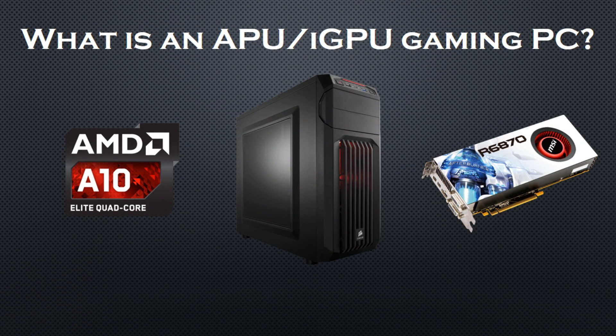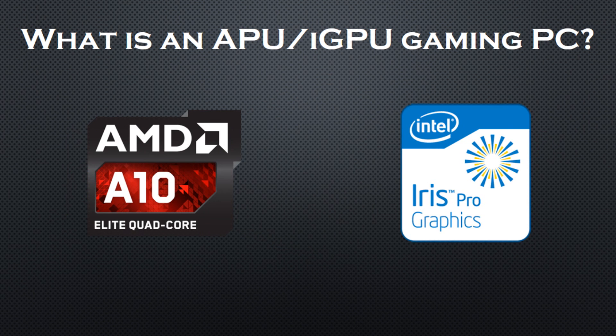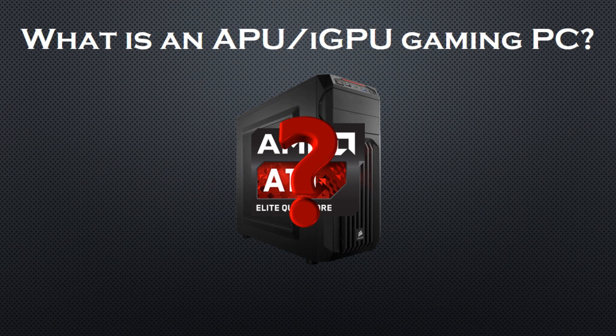So what is an iGPU based system? Well, it's basically a PC that uses an integrated graphics card instead of a discrete one. Currently a lot of Intel and AMD processors come with an integrated graphics core inside of the CPU, and a lot of people are wondering if those cores are powerful enough for gaming.